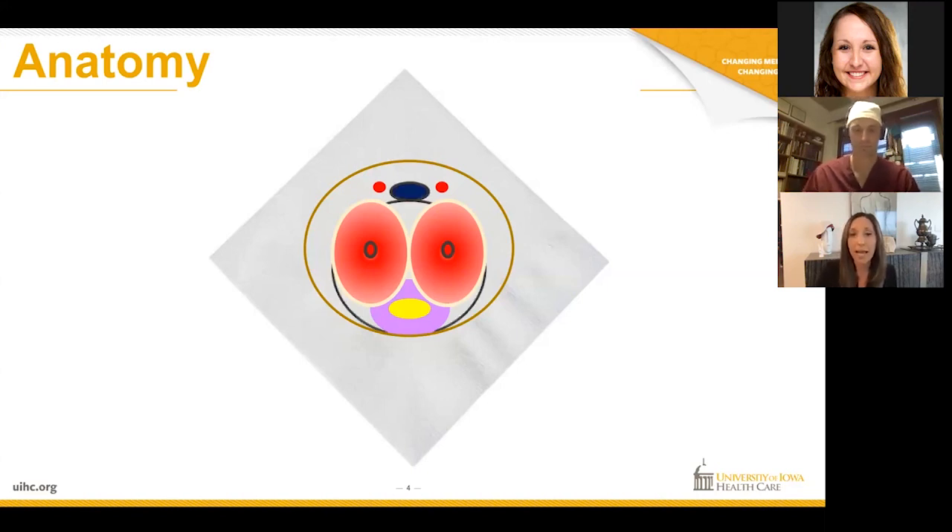Then you have venous drainage — blood flow coming in, and then you have veins that drain that blood out. And then you have nerves that sit on top of the penis. I'm going to better illustrate, perhaps, in a cross-section, if you can see this, of what this anatomy looks like.